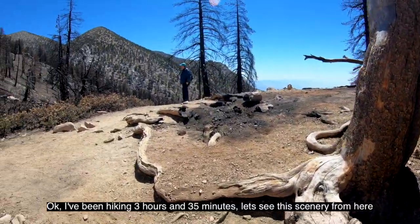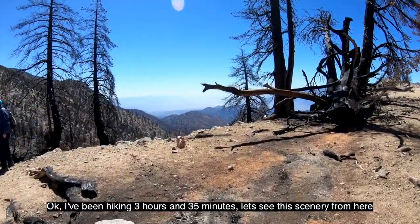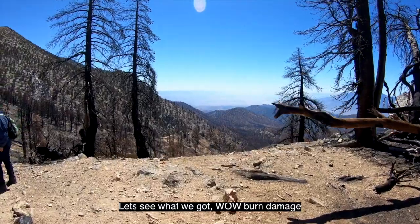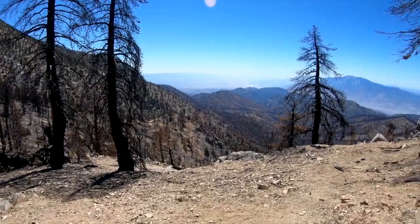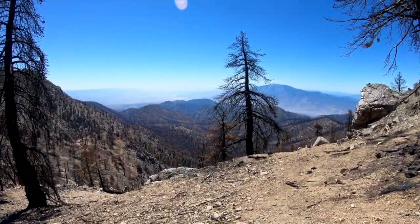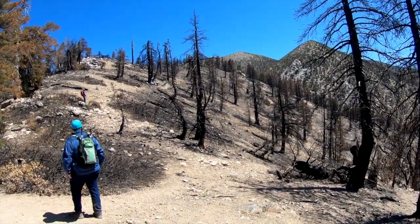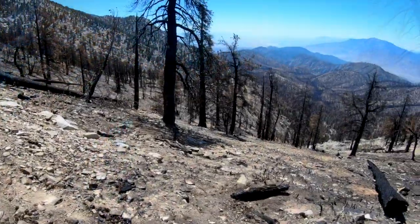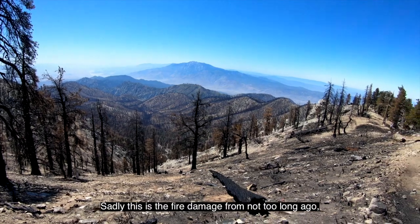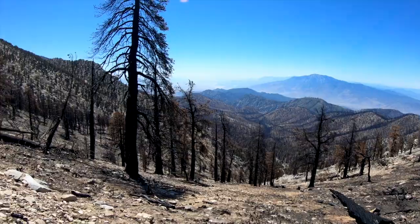I've been hiking three hours and 35 minutes. Let's see the scenery from here — wow, burn damage. Not good. Big fire. Sadly, this is the fire damage from not too long ago. There was a big fire up here.